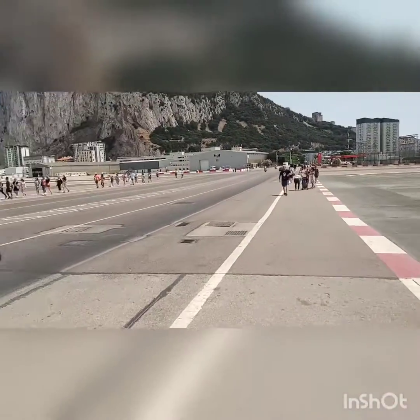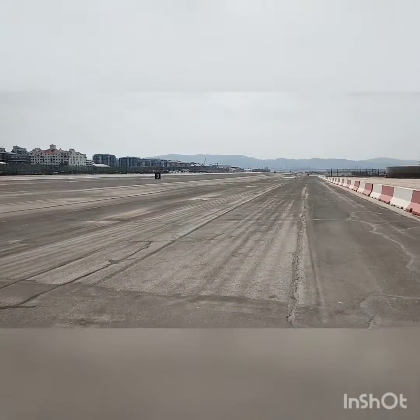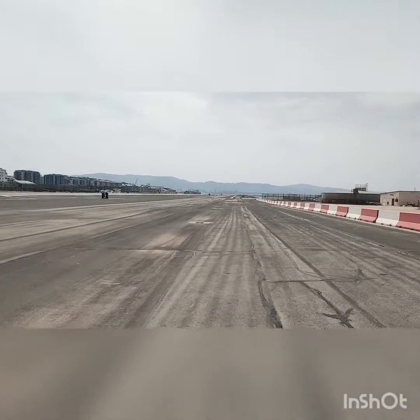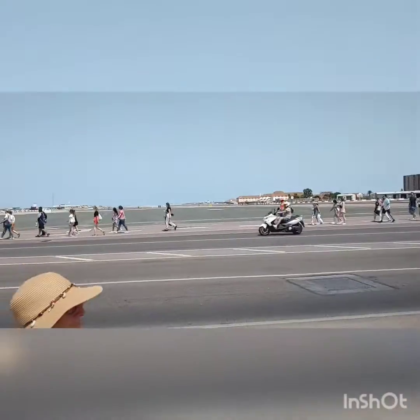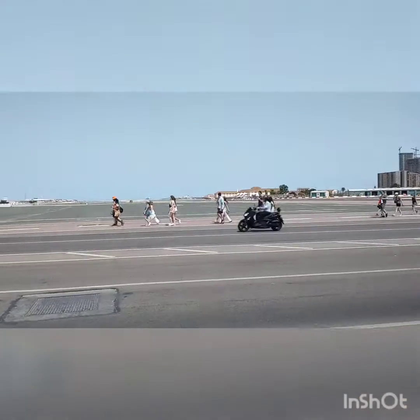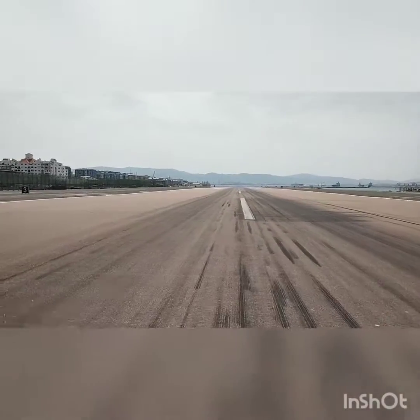So this is the runway for the planes — it goes right across the road and up there. We're right in the middle of the runway.